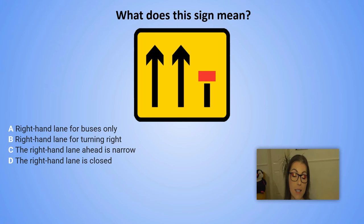What does this sign mean? A. Right hand lane for buses only. B. Right hand lane for turning right. C. The right hand lane ahead is narrow. D. The right hand lane is closed.